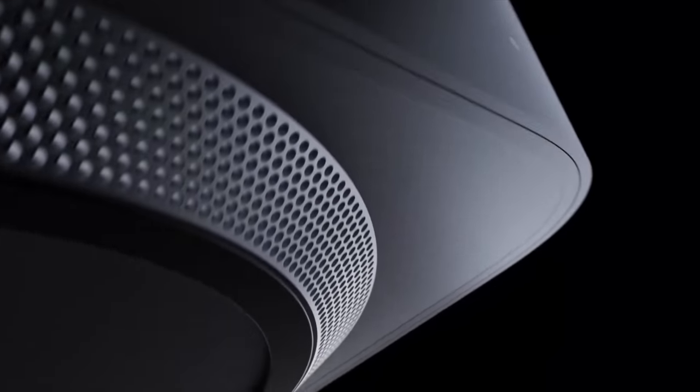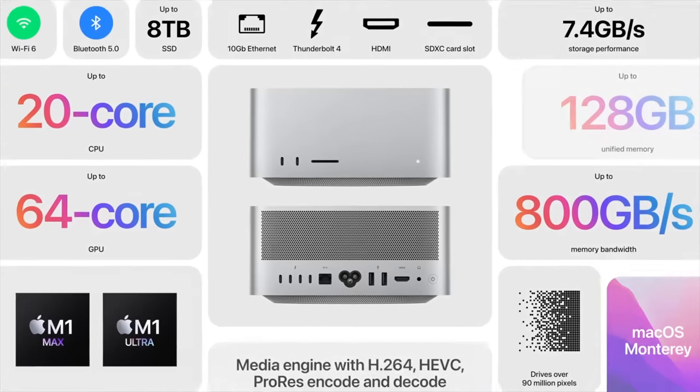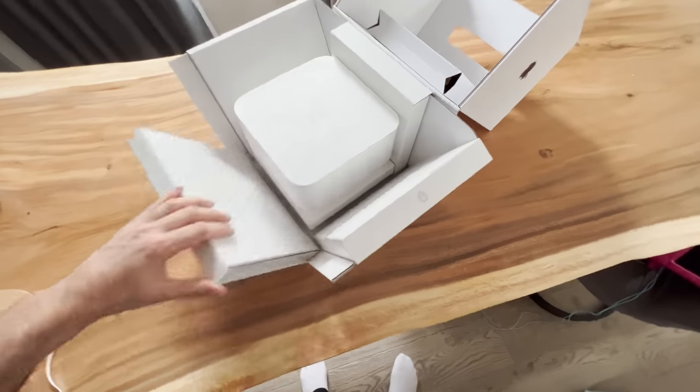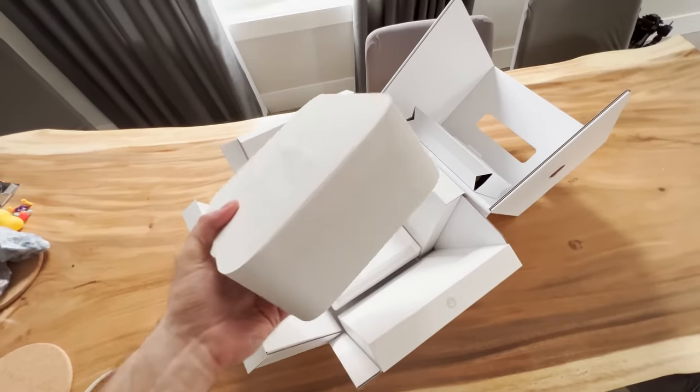When the Mac Studio was announced, it sounded like a great upgrade — the M1 Max and Ultra chips with the same unified RAM as the Mini and finally larger RAM options. It really sounded like a win-win. Getting one was a bit hard for the first few weeks, but I finally got my hands on one and I was super excited. Seeing all the reviews of the M1 Pro and Max MacBook Pros was really selling the performance and speed I was looking for.